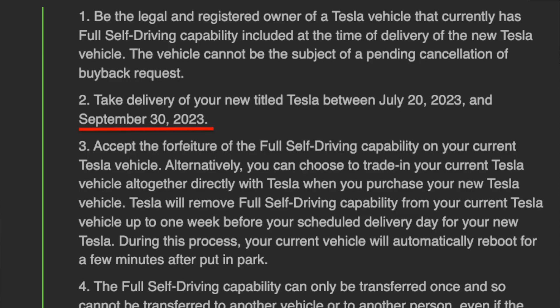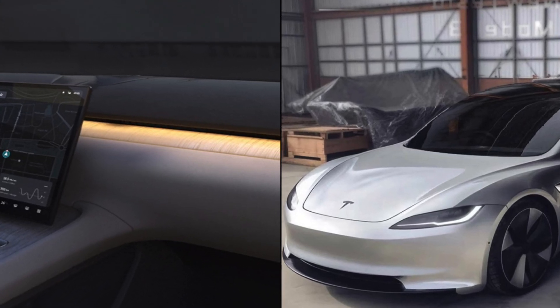So how does this affect those of us waiting for Project Highland? The FSD transfer program ends on September 30th, and they are very exact on that date because it indicates that the new redesign coming out after September 30th will not qualify for this FSD beta transfer. That means Tesla will not be releasing the new vehicle anytime before September 30th, because allowing FSD to transfer from an old vehicle all the way into a redesigned vehicle would simply be too good of a deal.